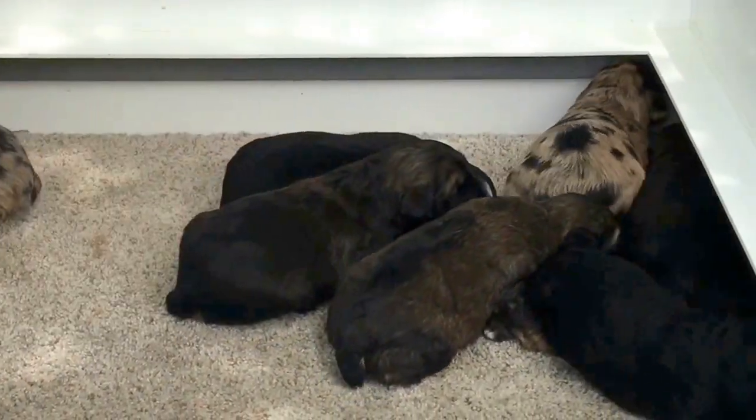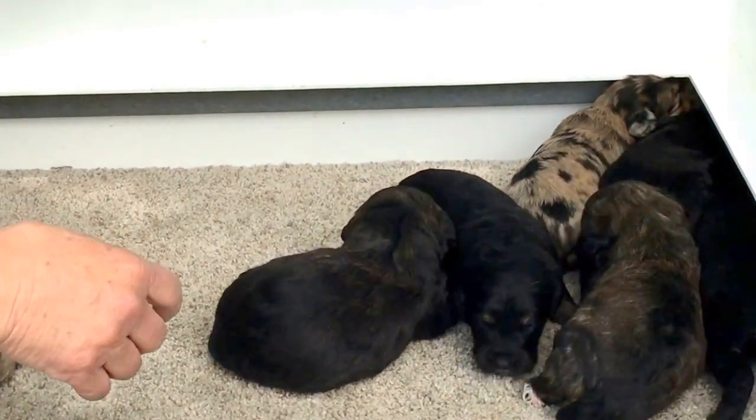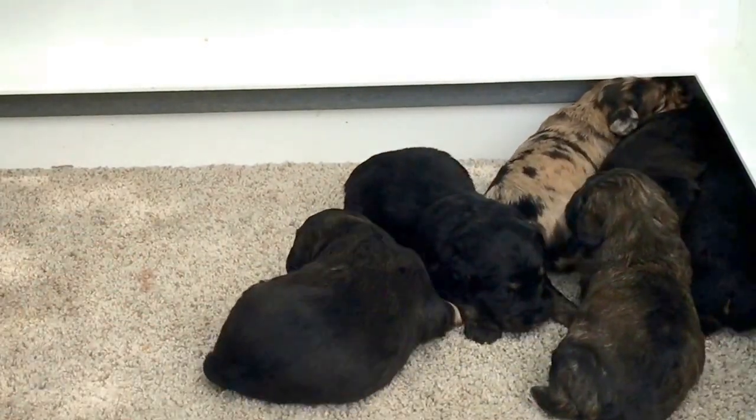We've already done some of these, and we're going to redo them to make sure we haven't missed anyone.